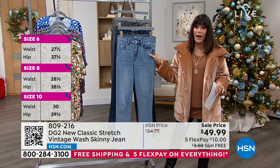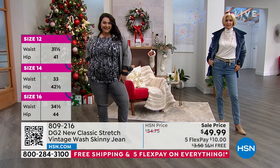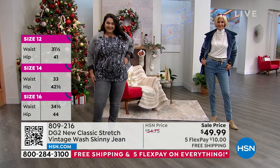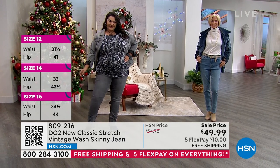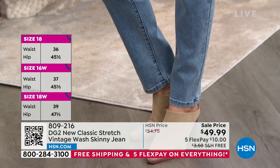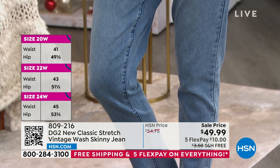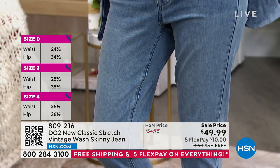The fit, the feel — it's the classic five pocket jean. What I love about this new classic stretch is that you're getting a soft twill weave with a very soft hand to it. It's a medium weight, and at $49.99 today, this is the last day we're doing the five FlexPay and free shipping.